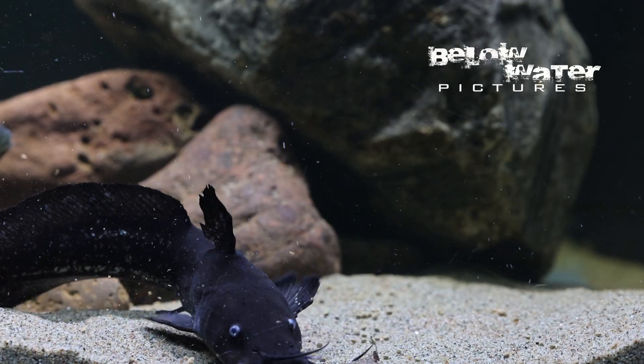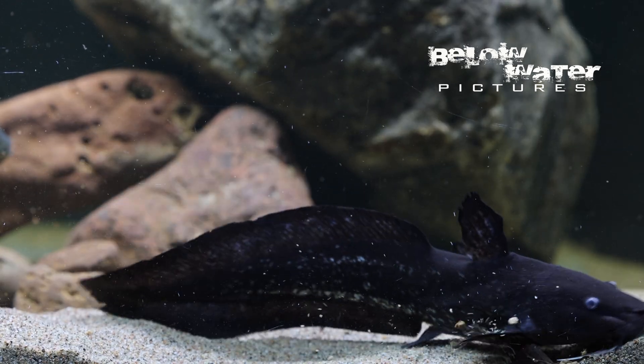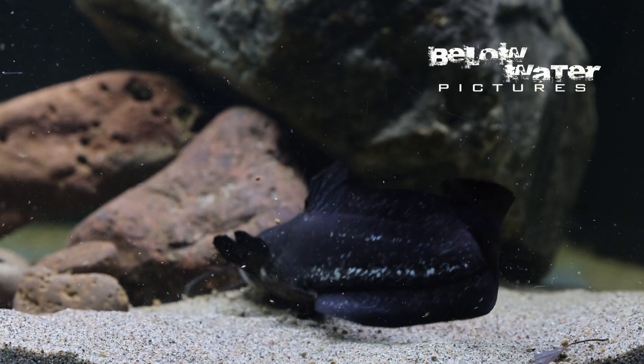It will get about 55 centimeters or 22 inches long. Like Asian catfish, they are a little bit territorial, but get along pretty good with other fish their own size.